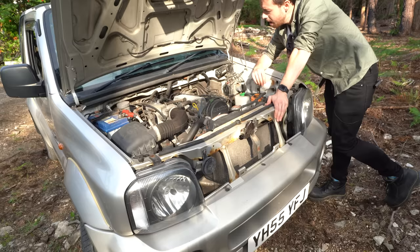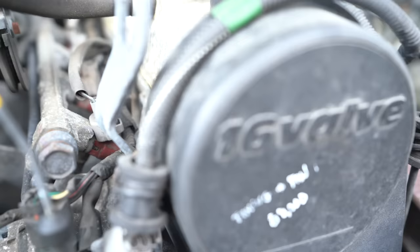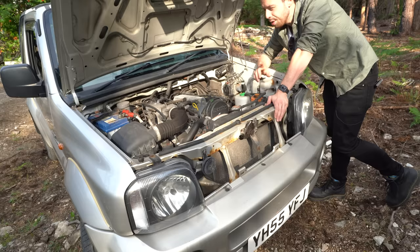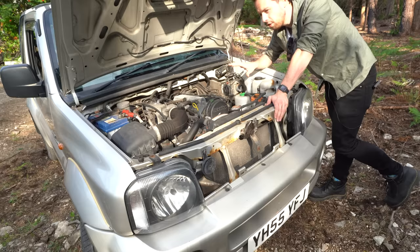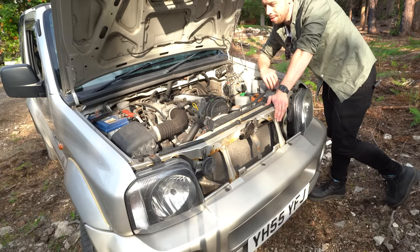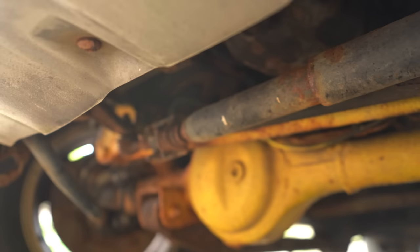I've never heard of any major faults with these engines. If you look after them and change the oil, they are basically engines that will just run and run forever. The way I would say it is: the body on this vehicle will rust out far, far before any of the engine components will let go. These Jimnys rust. They rust like hell. They are very, very rusty vehicles. Ladder-on-frame chassis, which is of course liable to rust anyway.